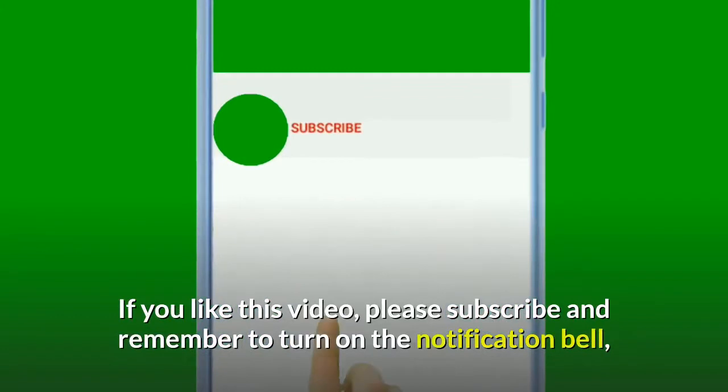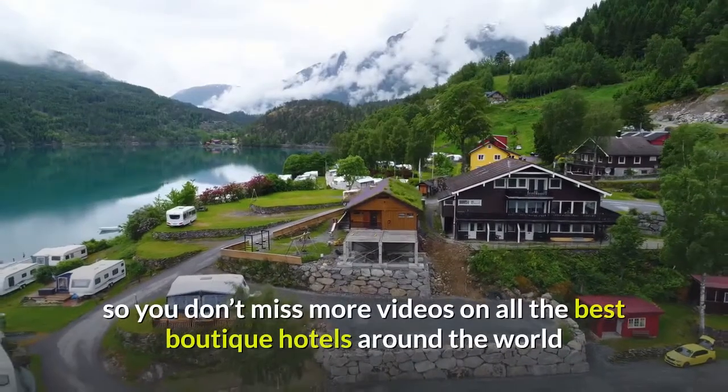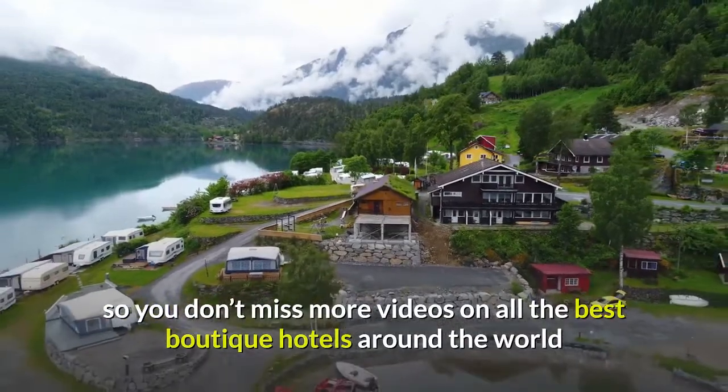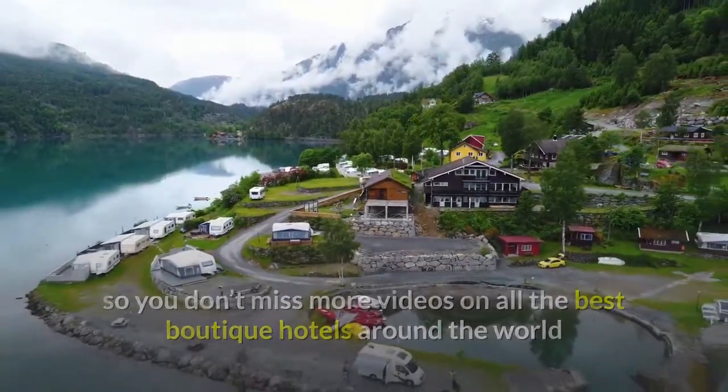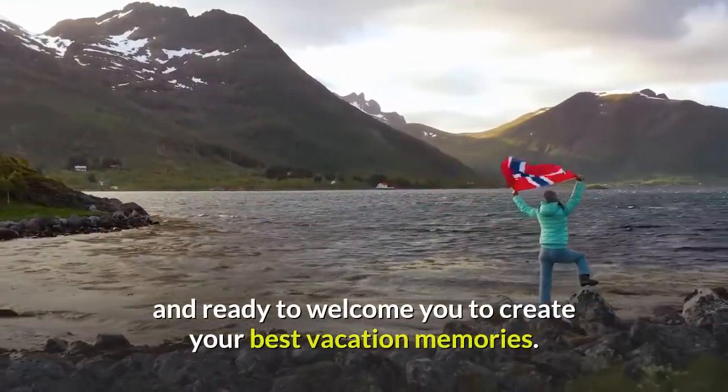If you like this video, please subscribe and remember to turn on the notification bell, so you don't miss more videos on all the best boutique hotels around the world that each in their own way is unique, fascinating, and ready to welcome you to create your best vacation memories.